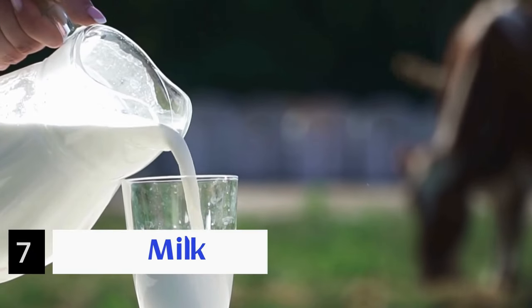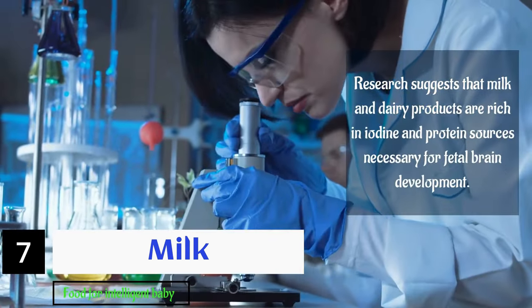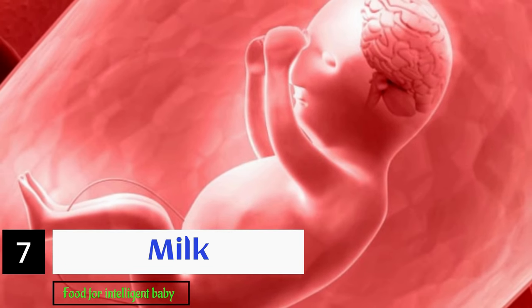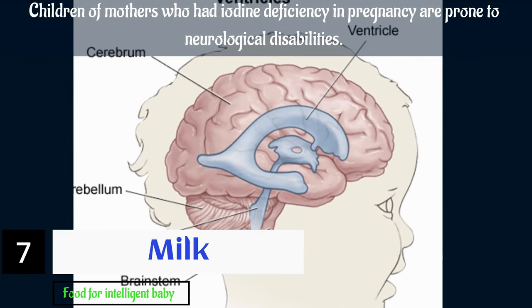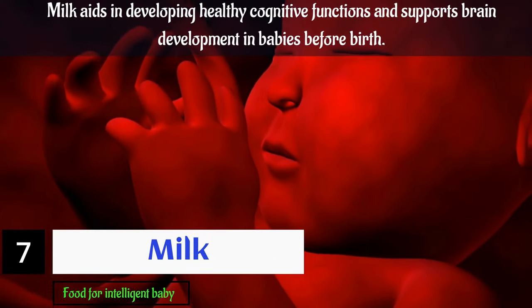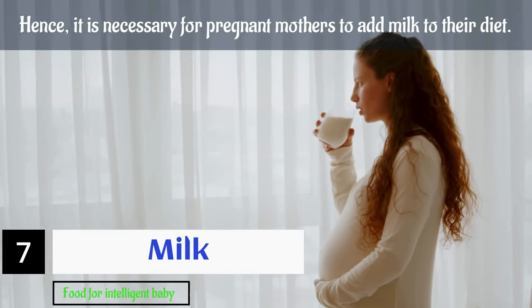The next food for fetal brain development is milk. Milk and other dairy products like cheese are essential foods during pregnancy. Research suggests that milk and dairy products are rich in iodine and protein, necessary for fetal brain development. Milk also contains choline that helps make your baby smarter. Research suggests that iodine deficiency during pregnancy can cause damage to the brain of the fetus, and children of such mothers are prone to neurological disabilities. A lack of iron in pregnant mothers' bodies leads to mental growth retardation and majorly affects the baby's overall cognitive development. Hence, it is necessary for pregnant mothers to add milk to their diet.